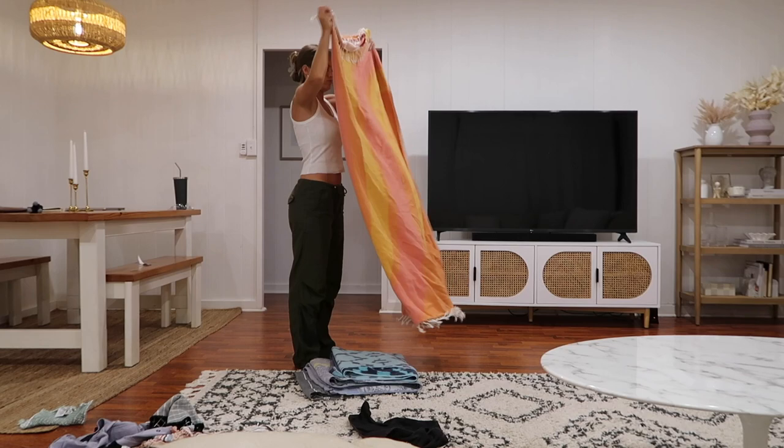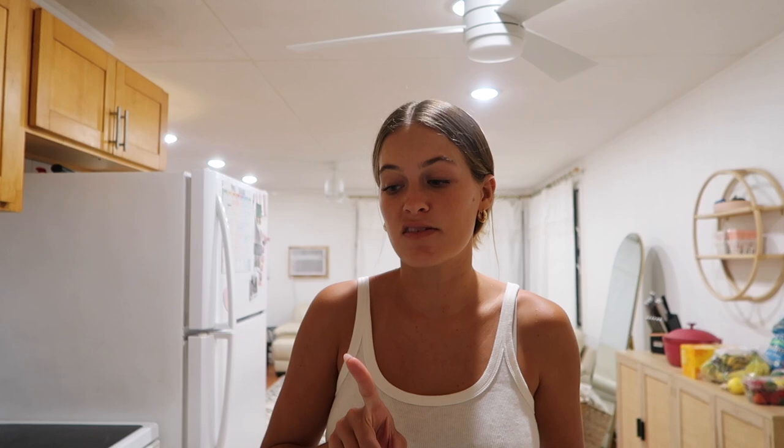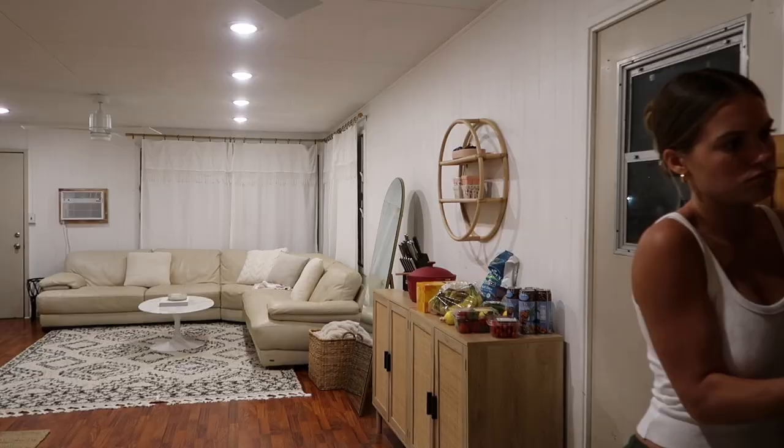I'm going to fold some laundry and then we're going to start meal prepping like crazy. We're doing overnight oats, freezing the bananas, boiled eggs, roasted potatoes, and I'm also going to be making dinner in between all of this. I'm going to be blasting music — Lana Del Rey, if you're wondering.